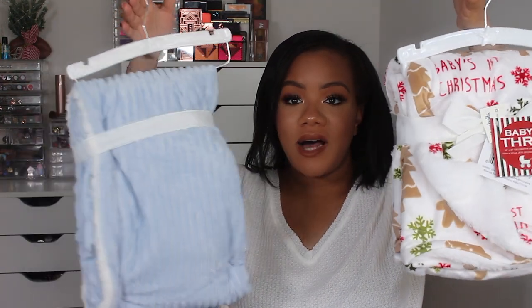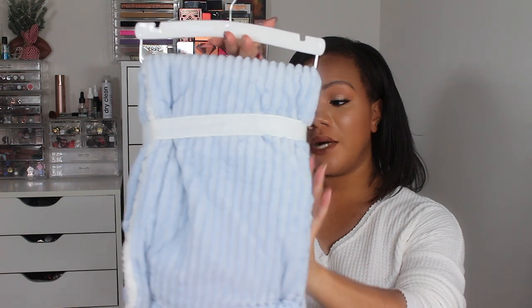I also have a couple of blankets here. This one was gifted to me by a co-worker — she was so sweet. She was actually moving on to another assignment and gave everyone Christmas gifts, and she also bought this for the baby. It says baby's first Christmas, so obviously he won't use it this Christmas, it'll be next Christmas. This blanket is super soft — just the cutest thing ever. And then my mama bought this really cute blue velvet blanket from Macy's for $7.99. All of our blankets are pink and girly, so we need blue and green and boy colors.